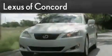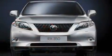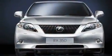Another fine vehicle offered by Lexus of Concord. Live the luxury at LexusOfConcord.com. This is a brand new 2010 Lexus RX 350, a drive-in shape that provides endless luxury.